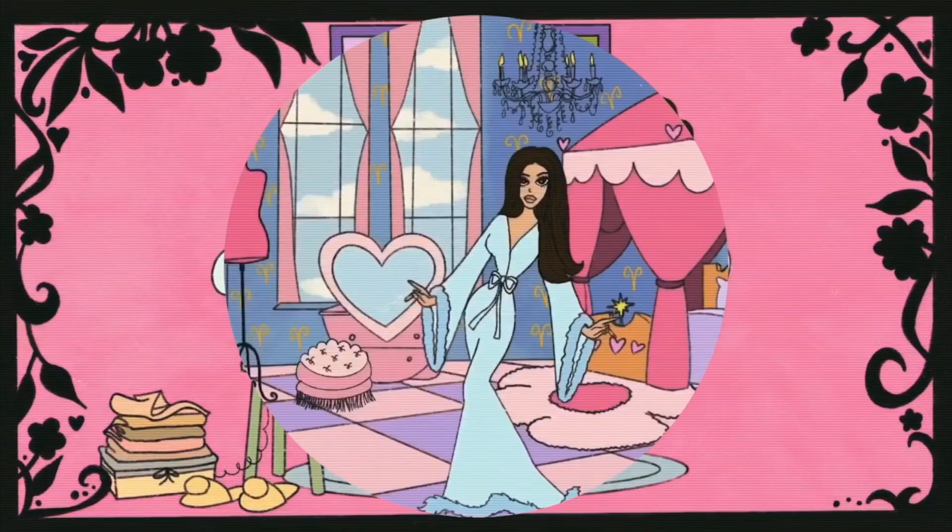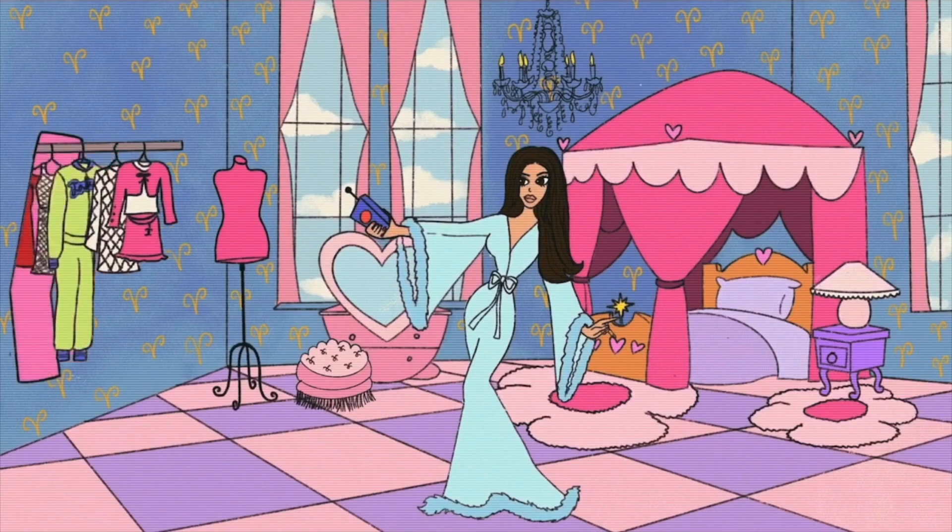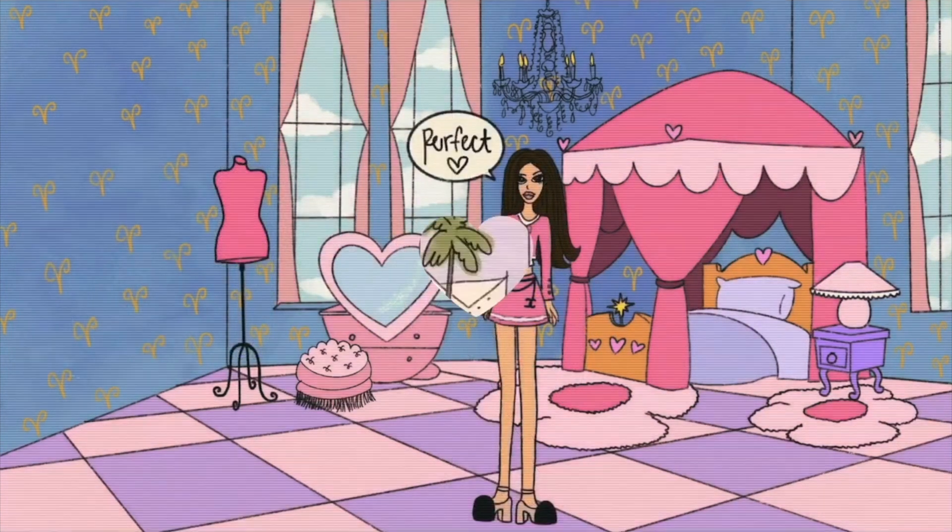Hi guys, welcome back to my channel. Today I'm going to be doing a chit-chat get ready with me where I show you guys my everyday makeup routine — it is the makeup look that I currently have on.